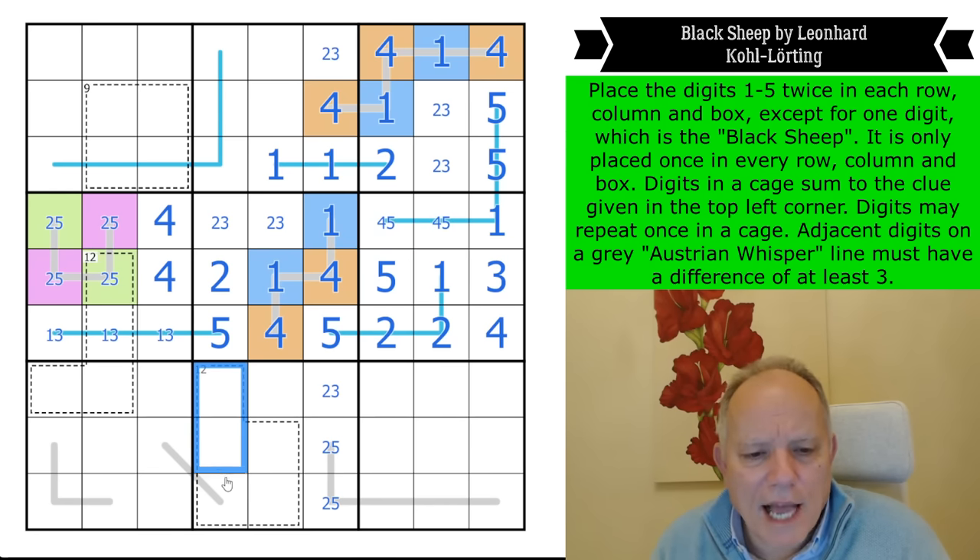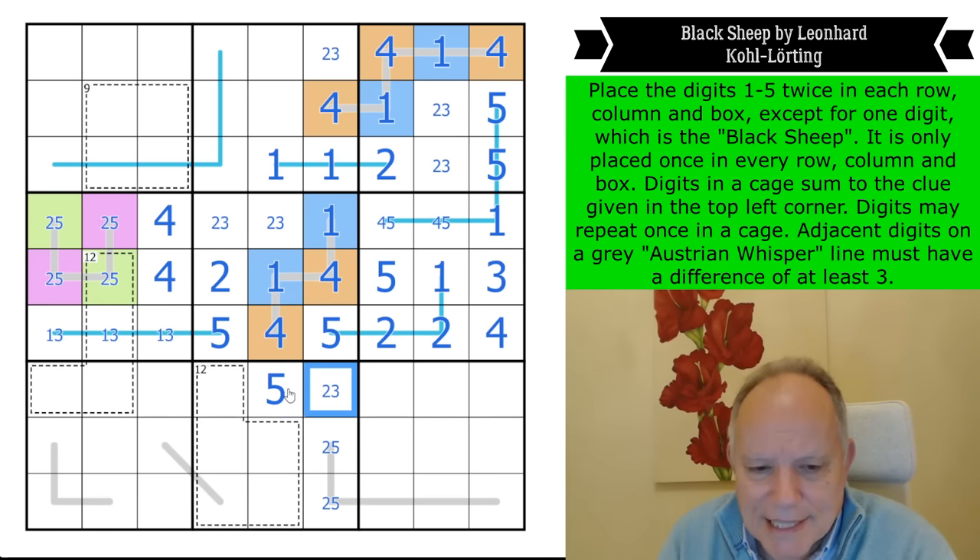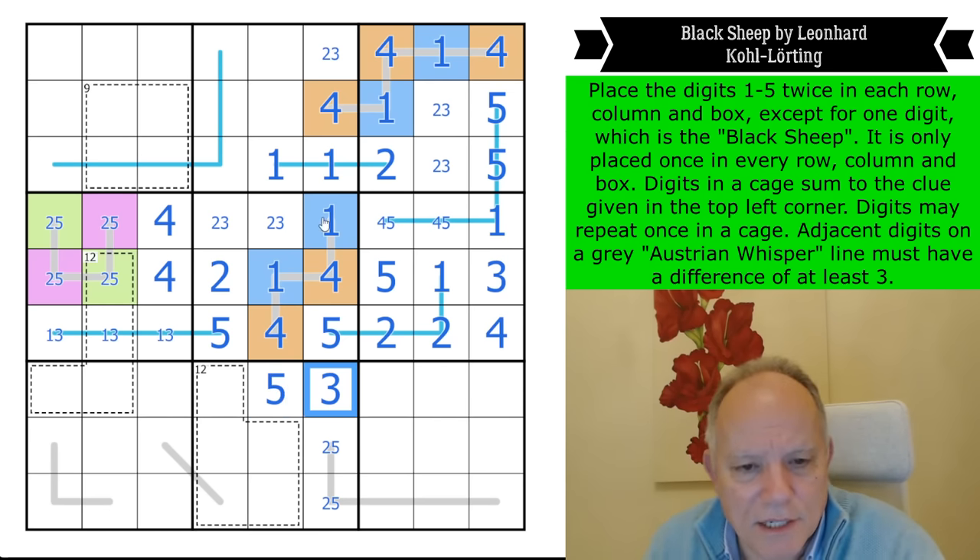I can add up this box because I know that's a two-five pair — seven plus twelve in that cage is nineteen. These two have to add up to eight to make 27, and that can't be a two or this would have to be a six, and six is not an allowed digit in this puzzle.